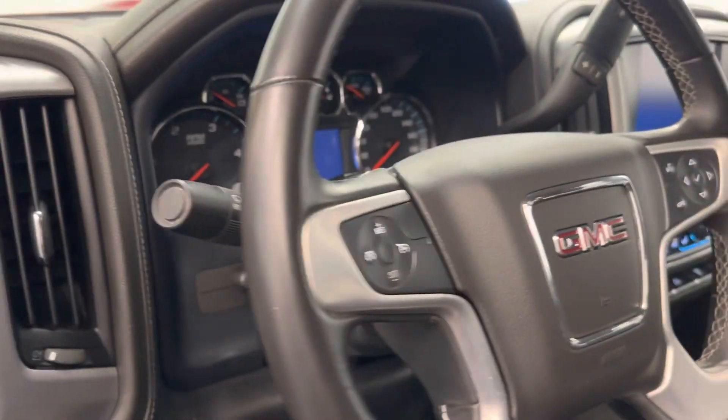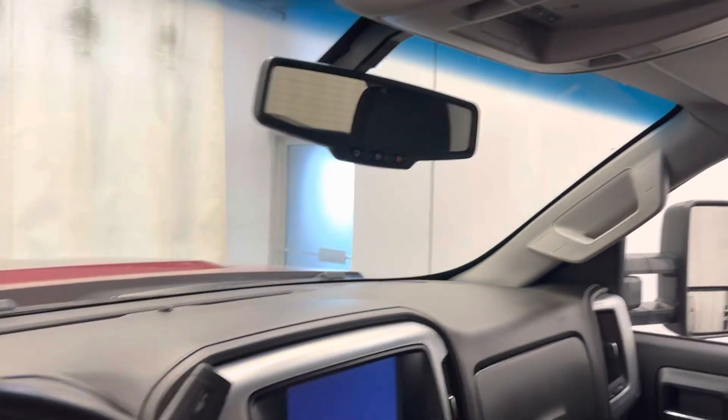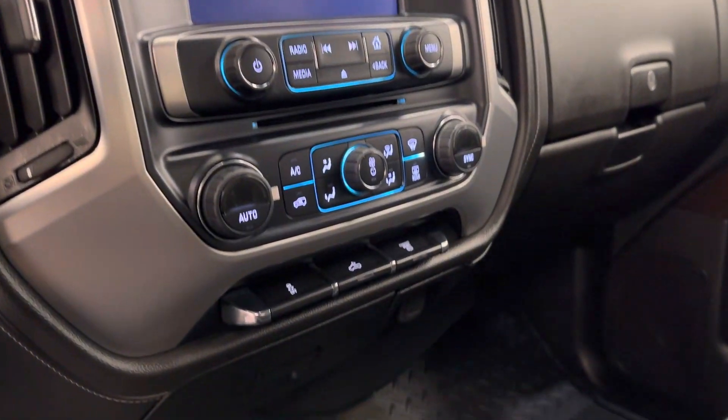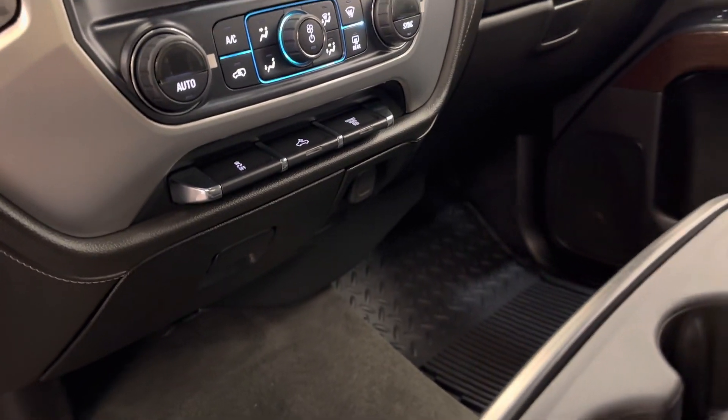Tilt and telescopic steering wheel, cruise control, hand speed communication and audio controls, OnStar with a light chromatic mirror, infotainment system, dual zone climate control with AC, and traction control.